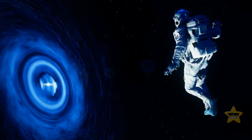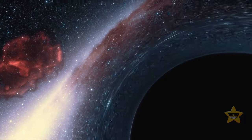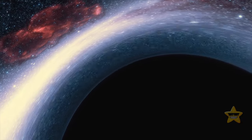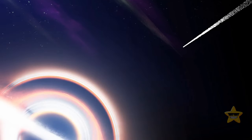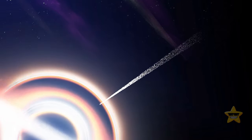An object entering a black hole is instantly transformed. From the outside, it would seem as if the object starts moving more slowly, because time distorts near the event horizon of a black hole. From the perspective of the object falling into this space monster, it would take an infinite amount of time for it to become a part of the black hole. When it happens, its mass will be added to that of the black hole.